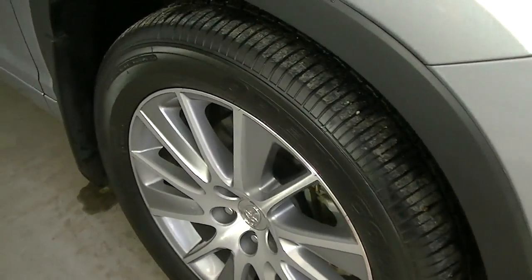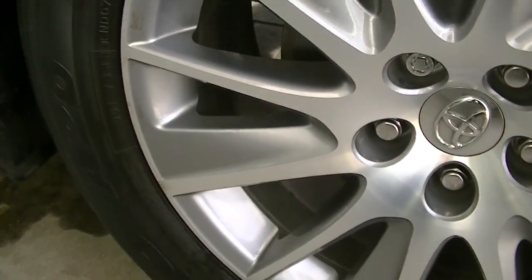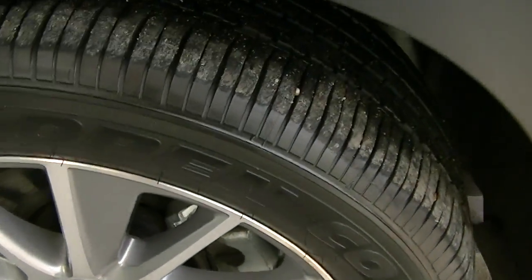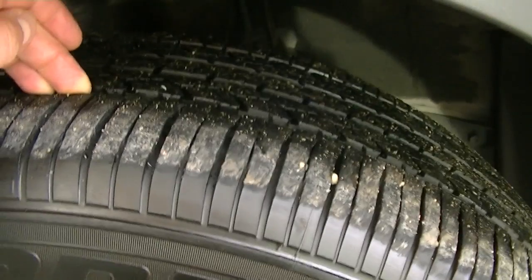Here's the front right rim. Got Toyo Open Country tires on it. Just kind of showing you the tread. Obviously with the kilometers, really good shape — lots of wear left.